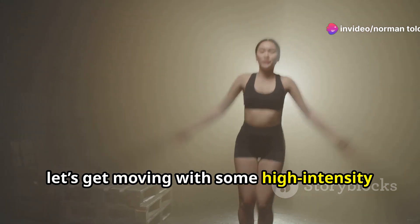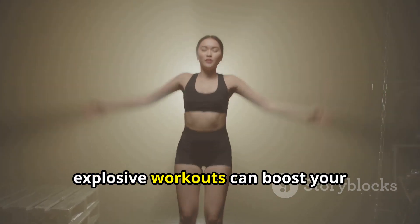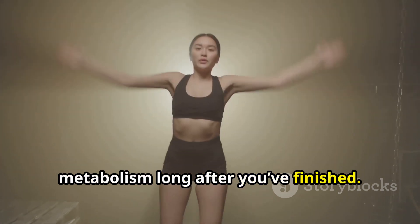Now let's get moving with some high-intensity interval training, or HIIT. These quick, explosive workouts can boost your metabolism long after you've finished.